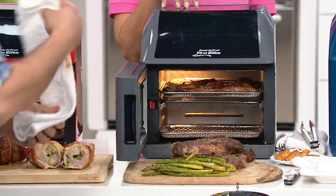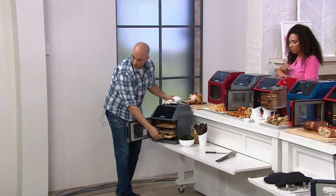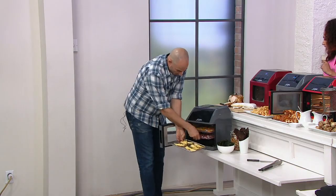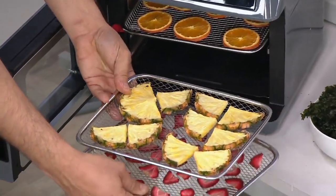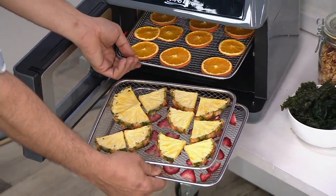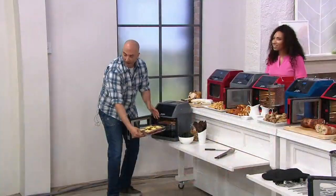This also works as a dehydrator. Along with being a rotisserie, fryer, and baker, this can dehydrate fruit. If you have a pineapple starting to go on you, just cut it up and throw it in the dehydrator. It cooks all the way from 90 degrees up to any temperature — a great way to use up produce that's about to turn.